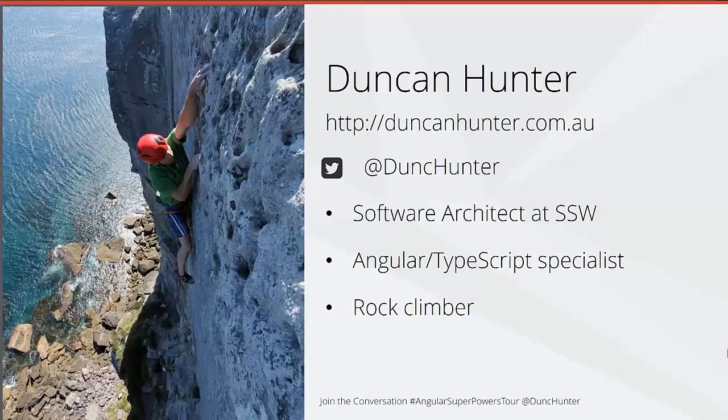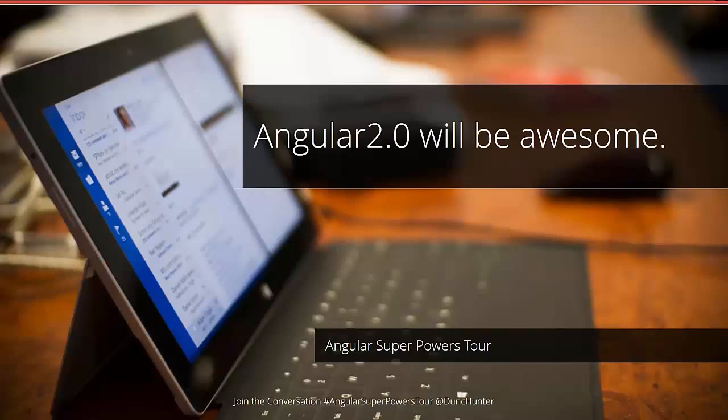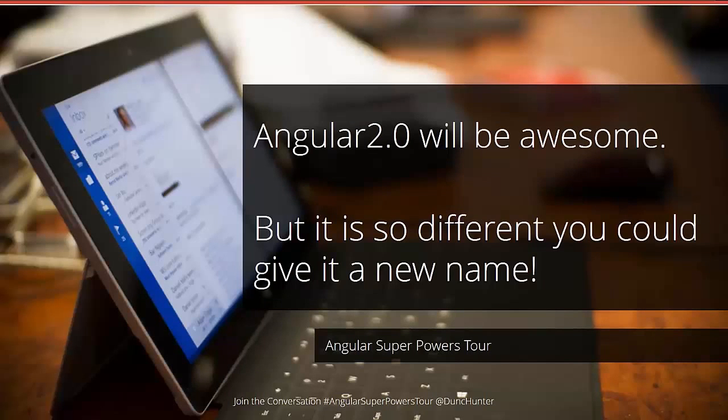Hi, my name is Duncan Hunter and I'm a software architect at SSW. I've spent most of the last 12 months writing Enterprise .NET applications with Angular and TypeScript, and I'm really excited for the next version of Angular — Angular 2. I think it's going to be awesome for reasons I'll get into in a second, but it's so different you could almost give it a new name like perpendicular.